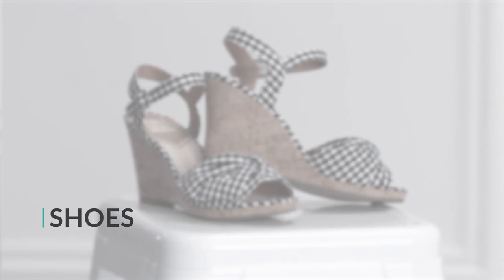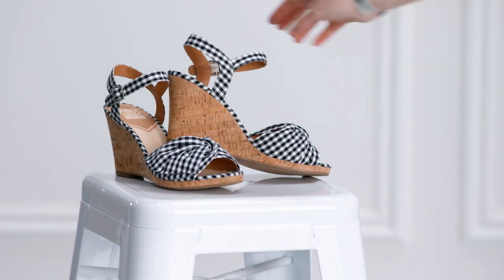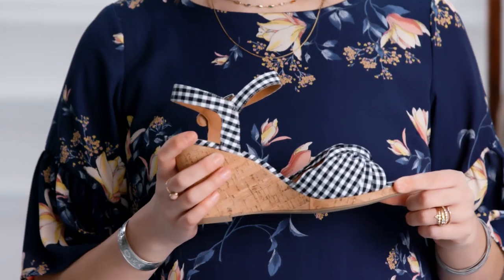Shoes are the only thing the audience will see when you go to shake the Dean's hand. Wedges are a perfect option for ceremonies on the quad, but a lace-up block heel will show your fellow grads that you've got brains and style.